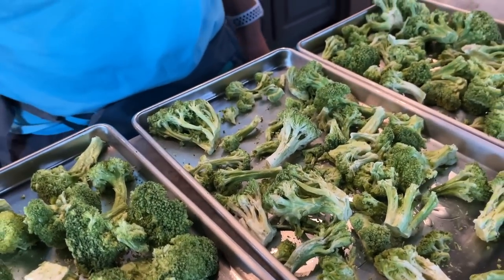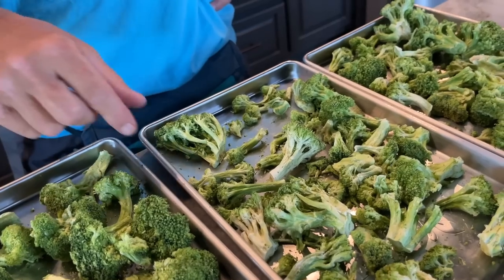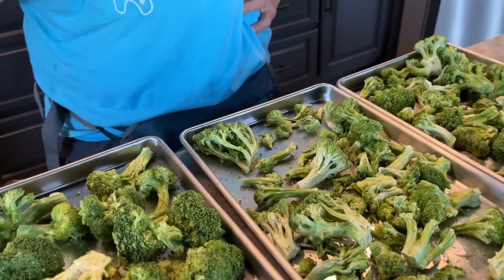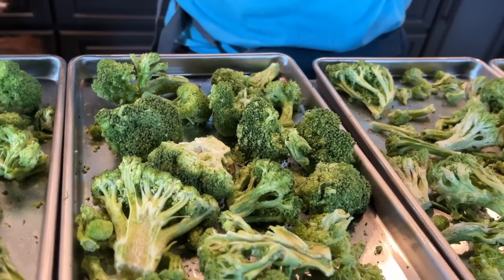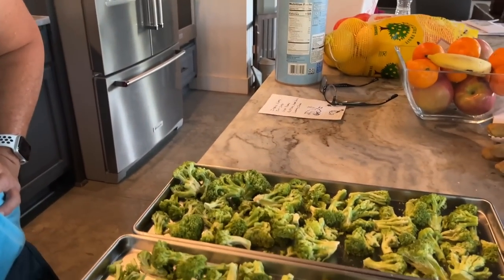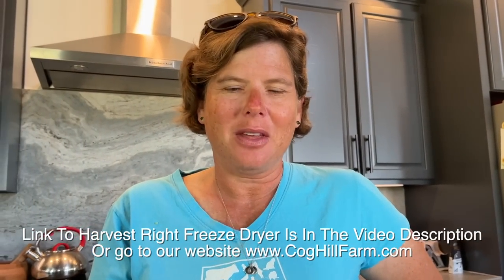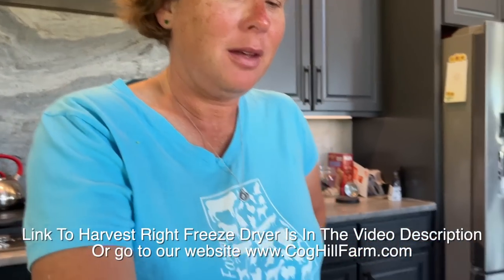We can eat healthy treats. Feel how light it is - crunchy, airy, and still has flavor. Perfection. I just so happen to have some cauliflower and I'm going to do that next. We're also still planning to do eggs - I think it's going to be about a dozen per tray so I need four dozen excess eggs. But as soon as I do that, it's an experiment I can't wait to try.